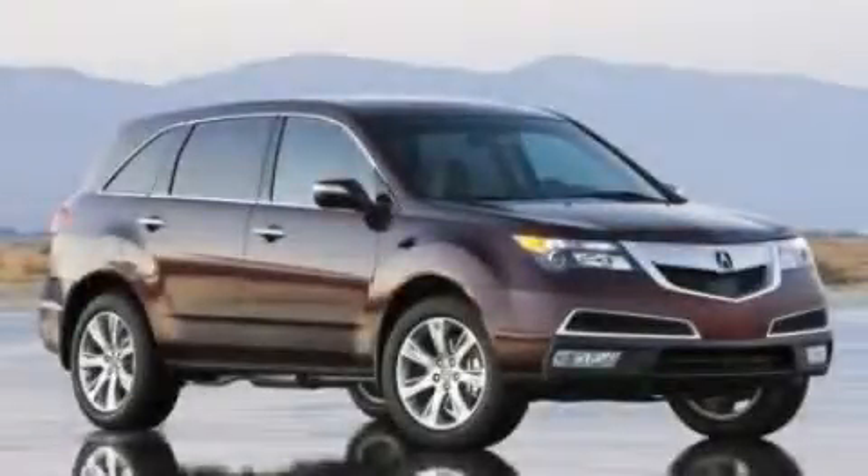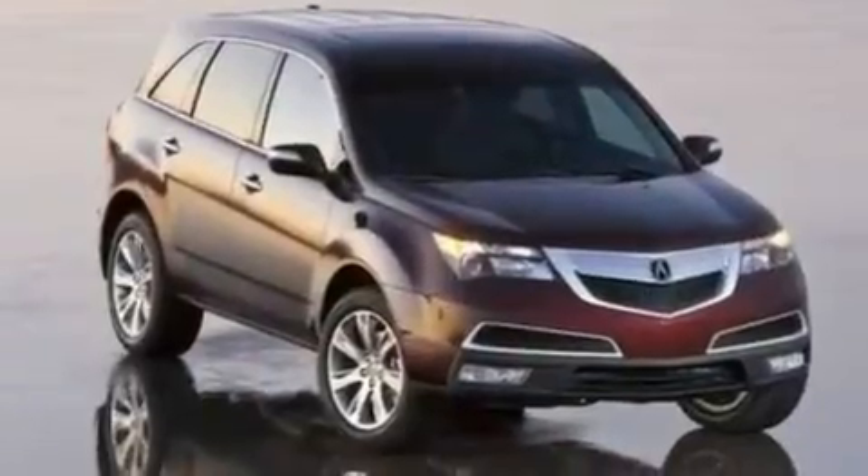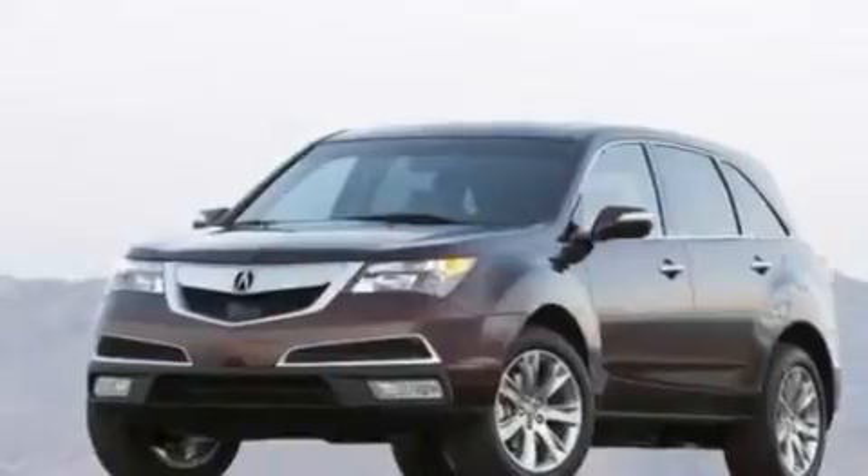This is a 2010 Acura MDX, a great blend of utility, comfort, and style. It has a 3.7-liter six-cylinder engine and an automatic transmission.